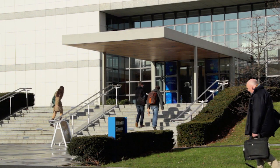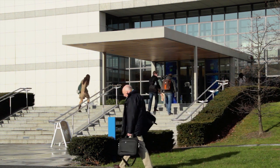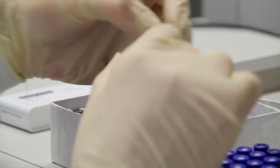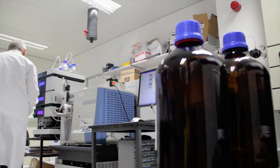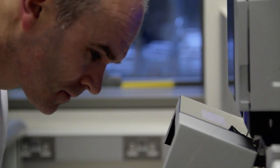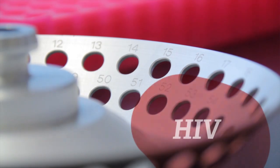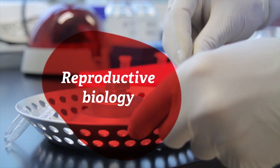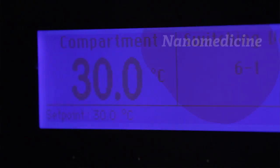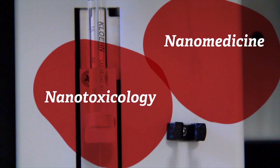The Proteomics core facility is a state-of-the-art facility of the UCD Conway Institute. The proteomic core is currently being used across a range of very exciting academic and commercial research projects, ranging from gaining mechanistic insights into the replication of HIV to studies of reproduction biology in humans and animals, to nanomedicine and nanotoxicology.